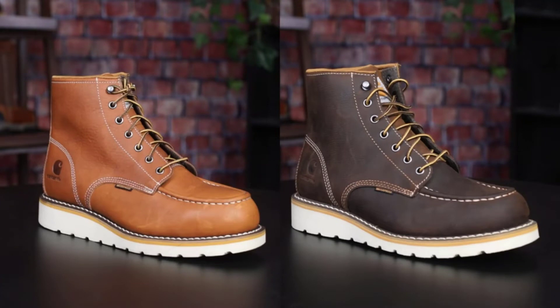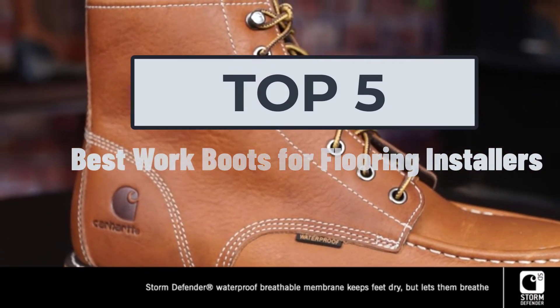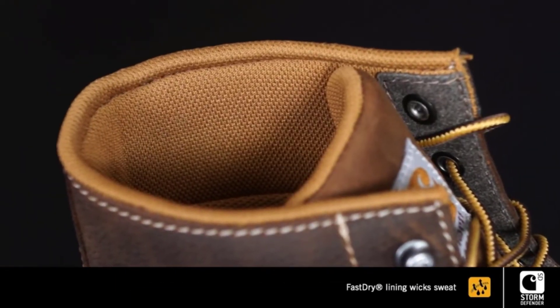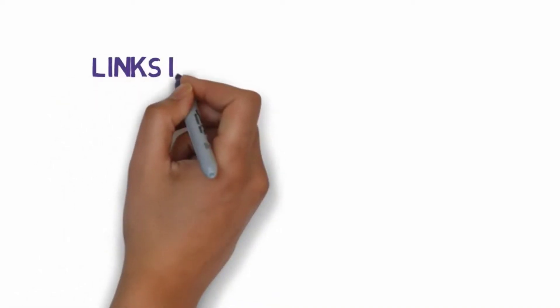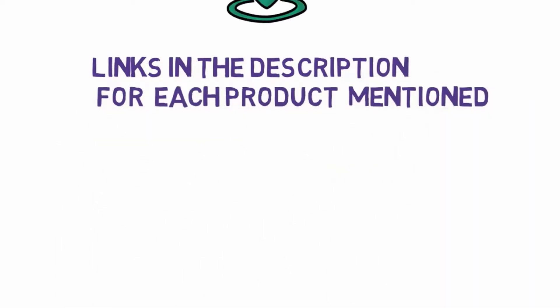Hi, welcome to my another video. Today I will help you choose the 5 best work boots for flooring installers on the market. I have made it based on my personal research and I try to list those based on price, quality, and more. We have included links in the description, so make sure you check those out to see which one is in your budget range.